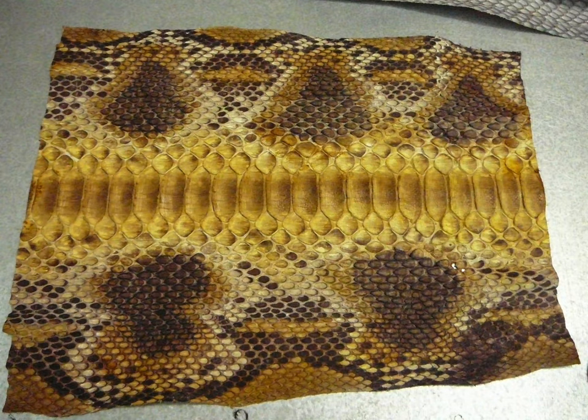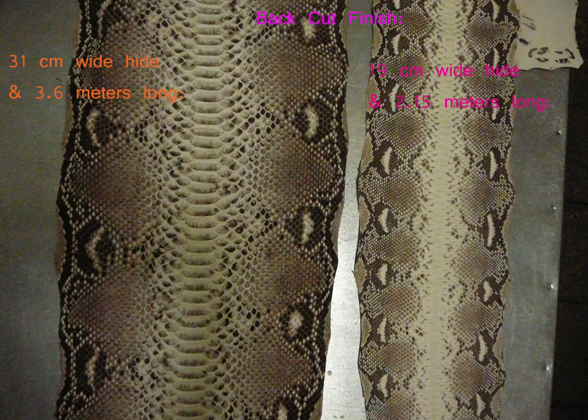I had to inform them of what I could source, such as what type of hides — like python with back cuts, or belly cuts — and the size dimensions available.